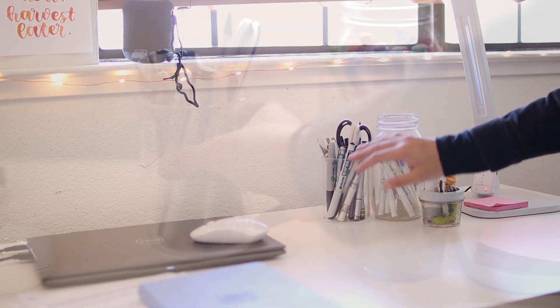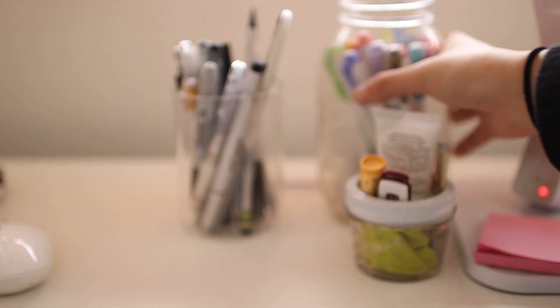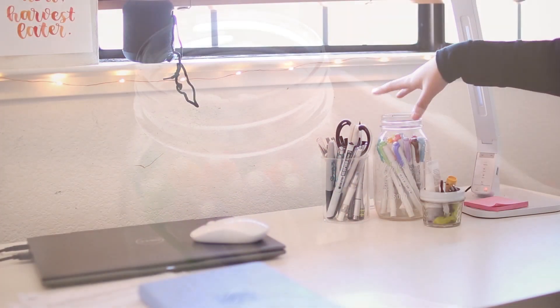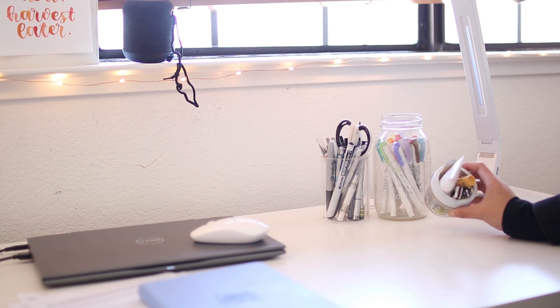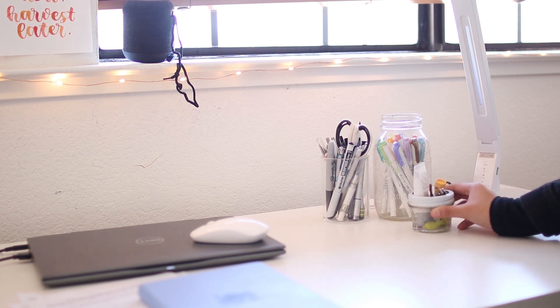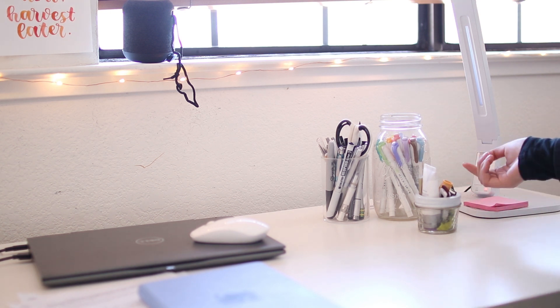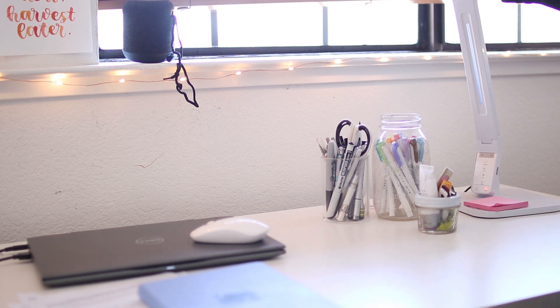This one has pens and pencils and scissors and other various school supplies. And then this jar has my mildliners in them. Some of my supplies are also in my pencil bag, but I store a lot of them on my desk. This smaller jar is for mostly personal care items like my lip balm and lotion, but I also have a USB drive and some graphite. And then this is my lamp.